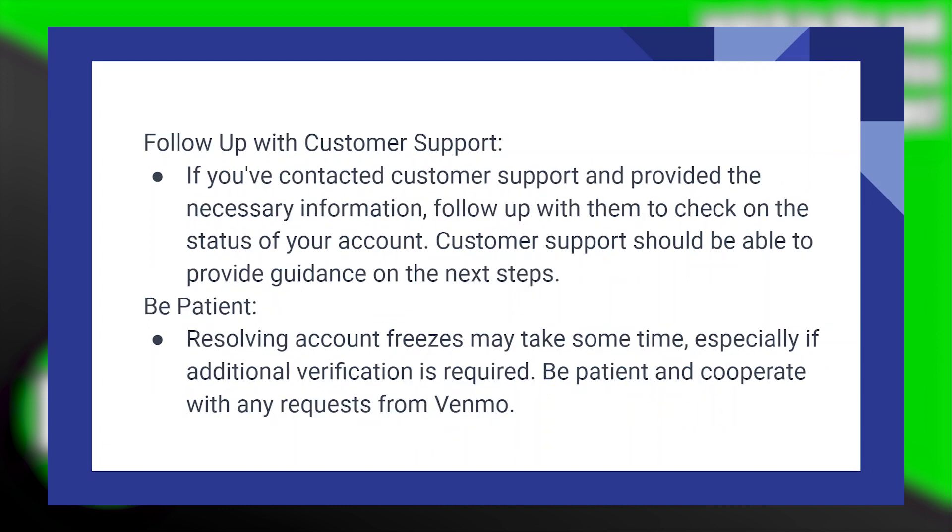If you have contacted customer support and provided the necessary information, follow up with them to check on the status of your account. Customer support should be able to guide you on the next steps.